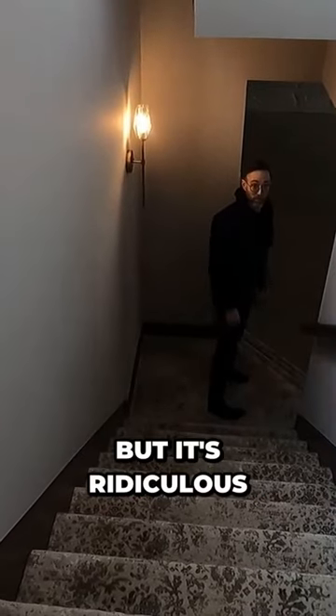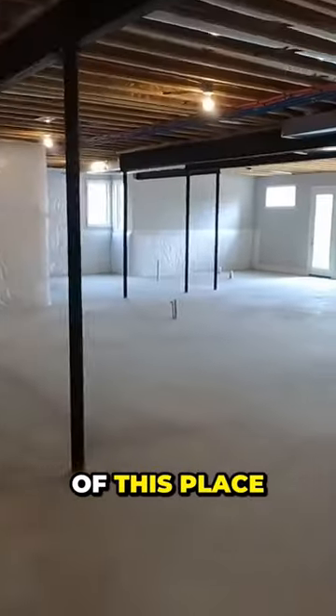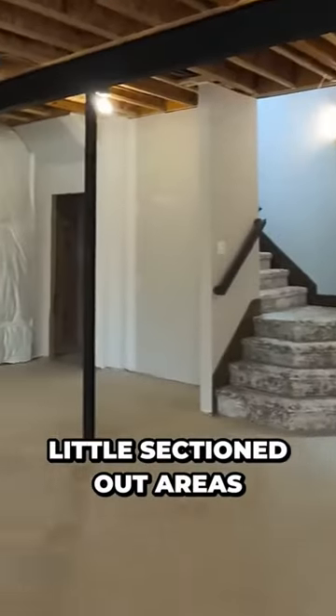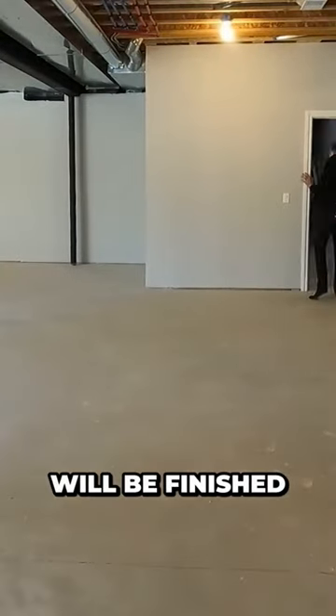It's unfinished, but it's ridiculous. Look at the sheer size of this place — it's massive. The ceilings are ridiculous. You have little sectioned out areas, little areas that can be finished and I assume will be finished.